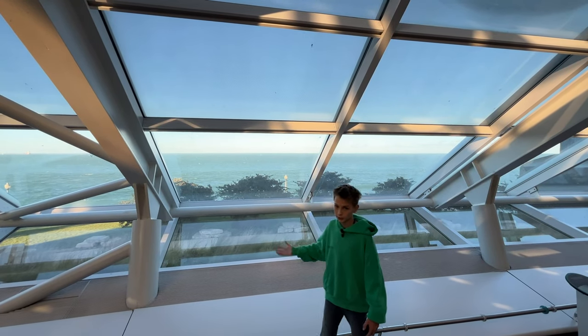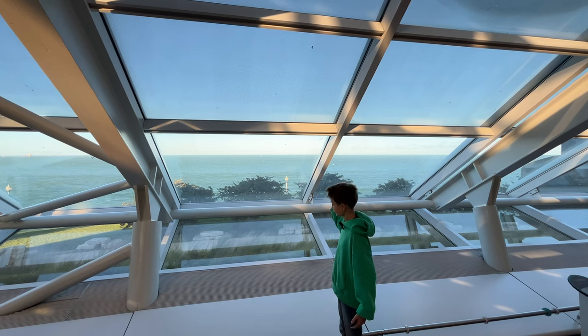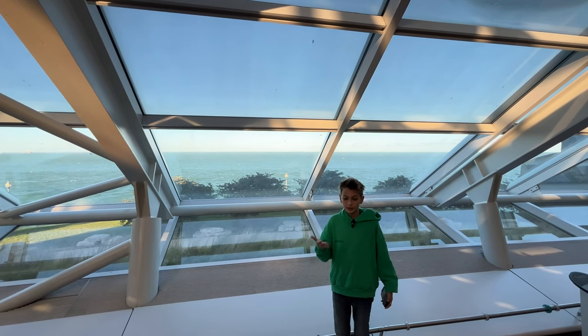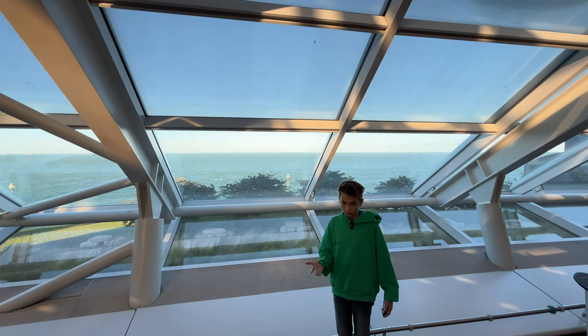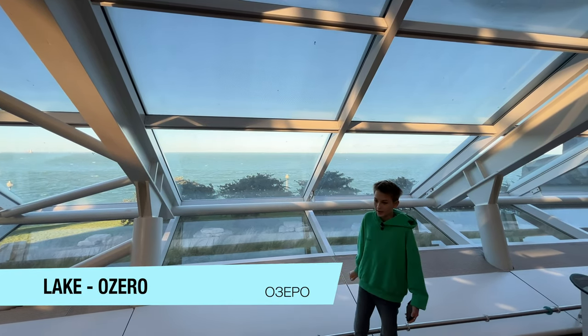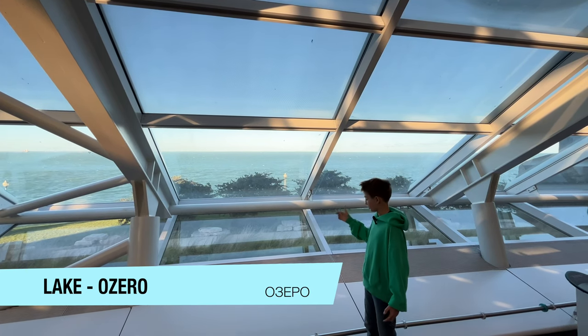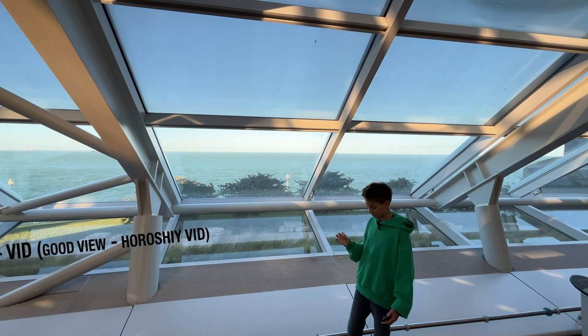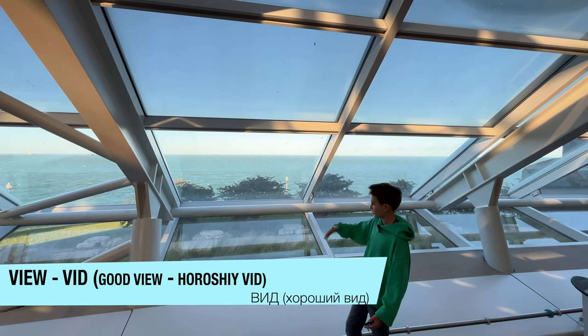This is a view of Lake Michigan — it's very beautiful as you can clearly see. Lake in Russian is 'Ozero,' and you'll see it written on the screen. View in Russian is 'Vid' — a good view is 'Khoroshi Vid.'